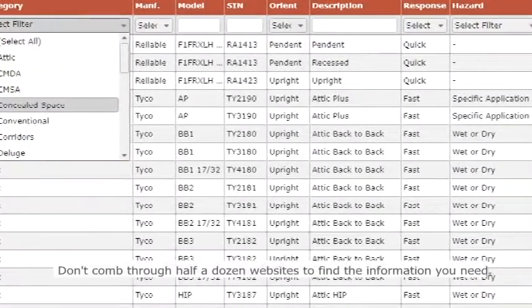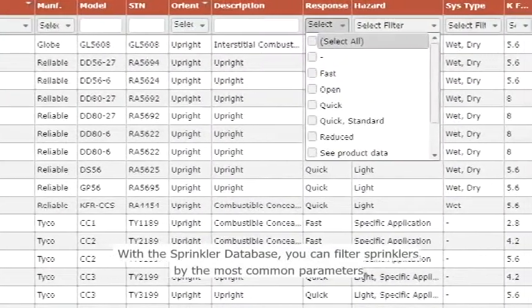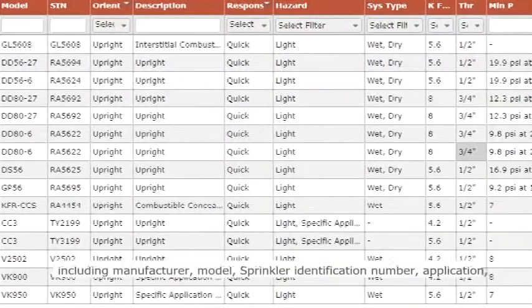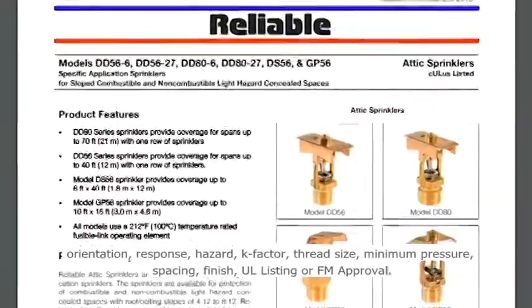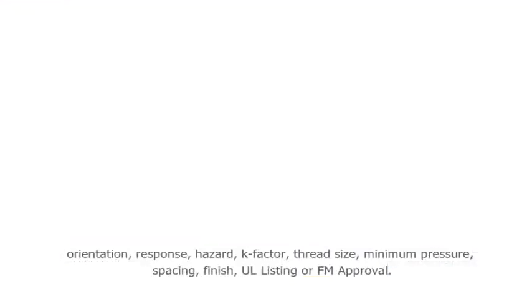Don't comb through half a dozen websites to find the information you need. With the Sprinkler Database, you can filter sprinklers by the most common parameters, including manufacturer, model, sprinkler identification number, application, orientation, response, hazard, k-factor, thread size, minimum pressure, spacing, finish, UL-listing, or FM approval.